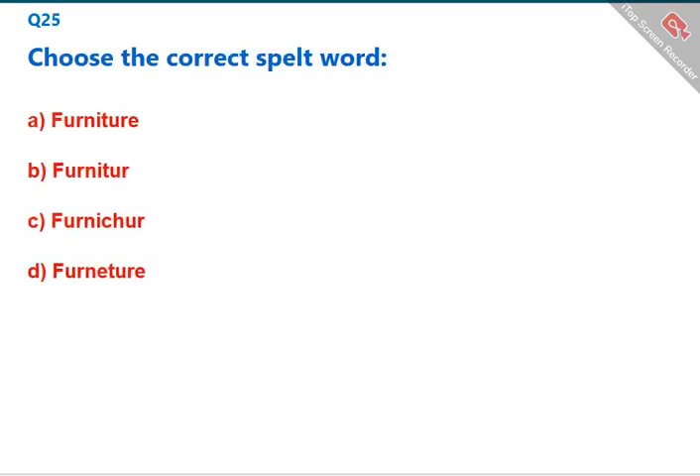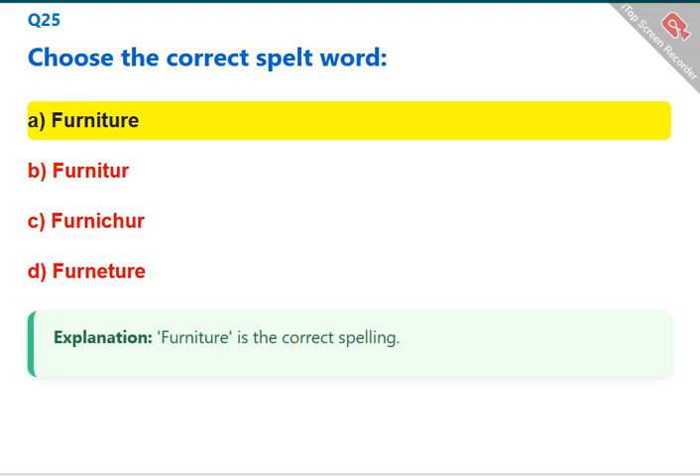Choose the correct spelled word. 'Furniture' is the correct spelling. The correct answer is A: furniture.